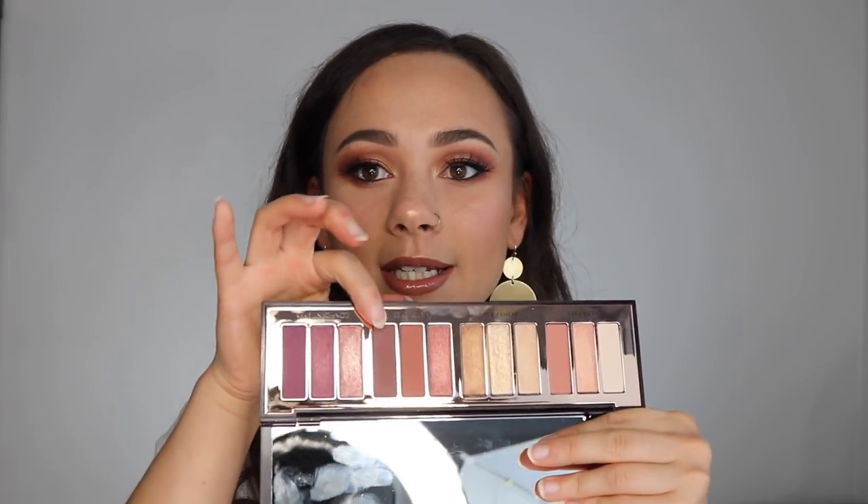The only area where I feel this palette is lacking is that I personally would like an even deeper shade. Today I wanted more of a deep smoky eye, and there just really wasn't a good shadow for that. I used the darkest shade in the outer corner and it just wasn't deep enough for me — that's the only thing I think is lacking. But that being said, this palette is really great because it's easy to use and very good for a day-to-night look.